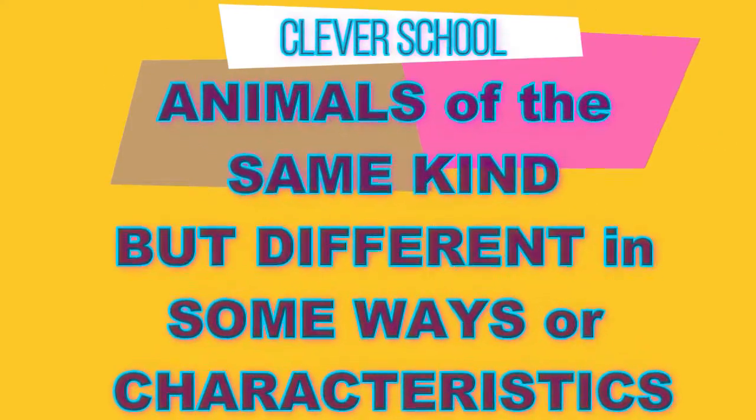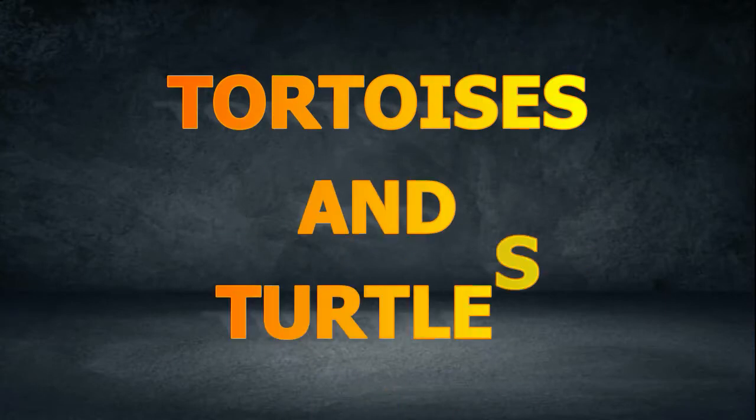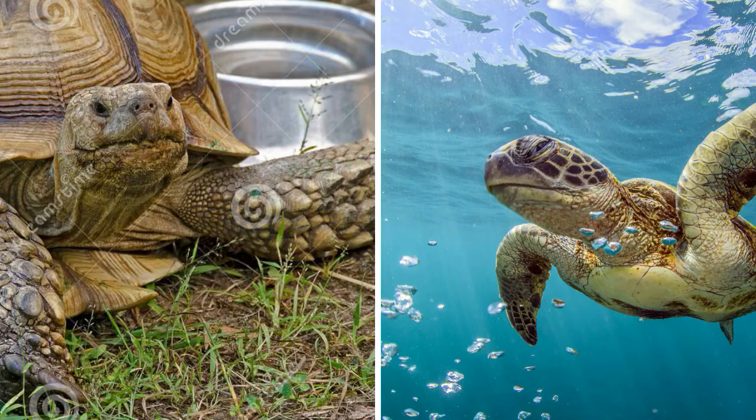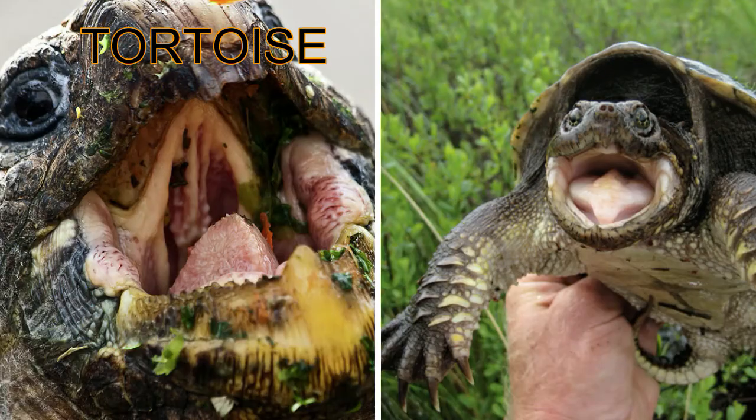Animals of the same kind but different in some ways or characteristics: tortoises and turtles. Tortoises and turtles look very much alike. Most tortoises live on land, while most turtles live in water.